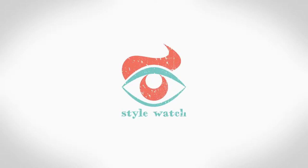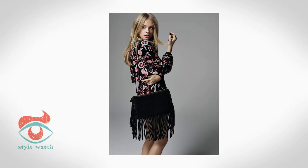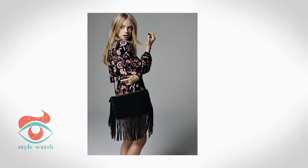Hi, I'm Emma and this is Starwatch. This week's video is the top 5 ways to get in on the fringe trend. With summer in sight, plus an influx of festivals, it's time to start looking at updating our wardrobes. And what better way than with some Woodstock inspired fringing?